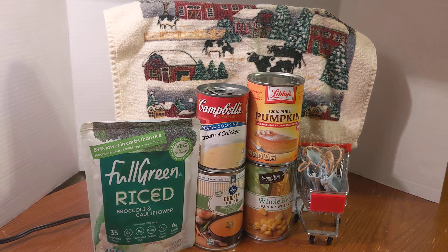You'll also see a can of 100% pure pumpkin. This could be for pumpkin pie, pumpkin cookies, or you could even make a pumpkin smoothie if you'd like — the most popular use being pumpkin pie. Now, the whole kernel corn — you can actually put this in cornbread muffins if you want.